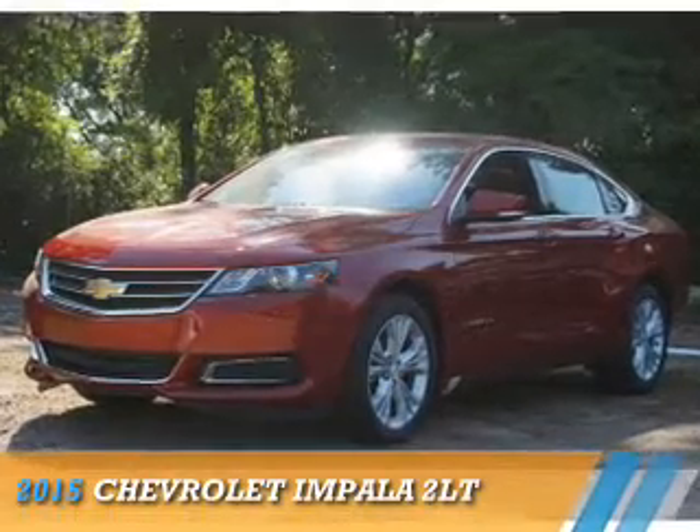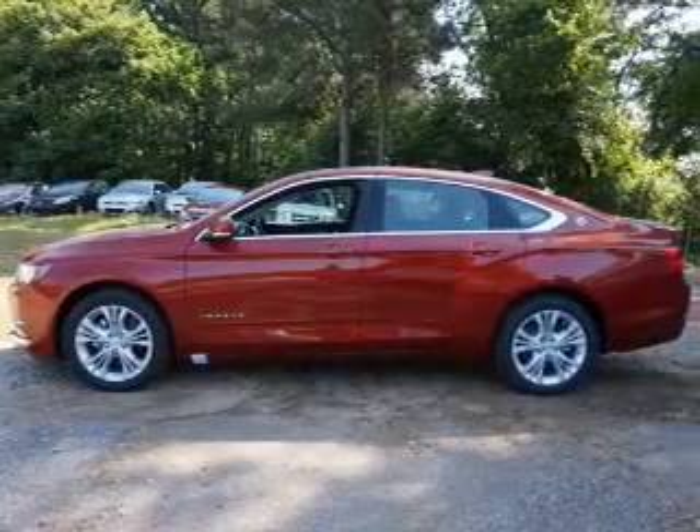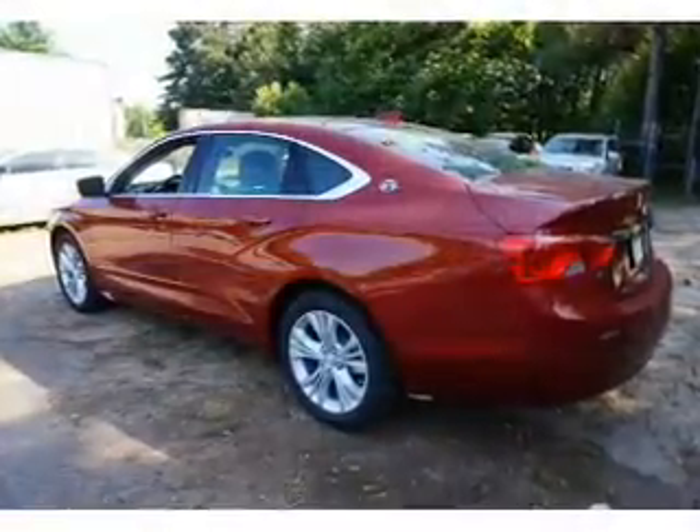Presenting the 2015 Chevrolet Impala. It's powered by Front Wheel Drive, a 3.6-liter, 6-cylinder engine, and an automatic transmission.